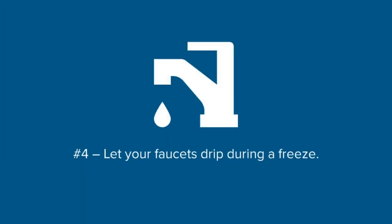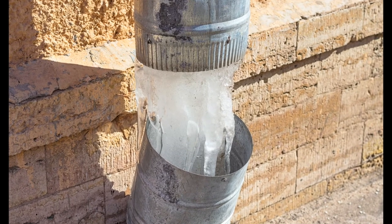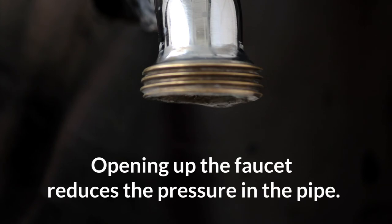Number four: let your faucets drip during a freeze. Most pipes burst between an ice blockage and the faucet, not between the blockage and the source of your water supply. Opening up the faucet reduces the pressure in the pipe, hopefully enough to avoid a rupture.